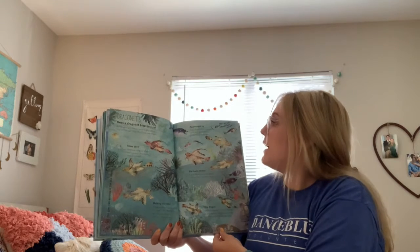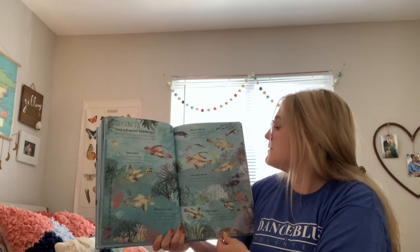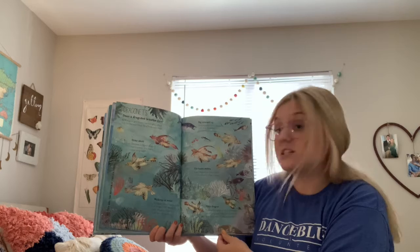Big yourself up. A male dragonet has a long spine on his back that he sticks up to make himself look bigger. Fintastic moves: a male dragonet performs a special frilly fin dance to attract a female.